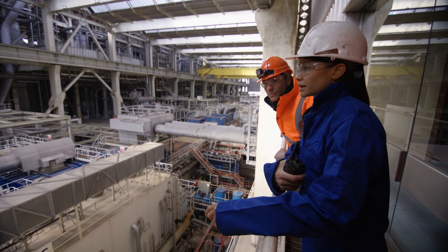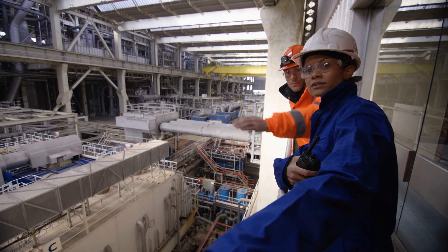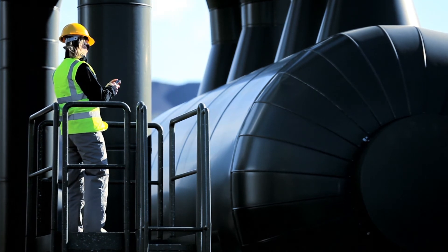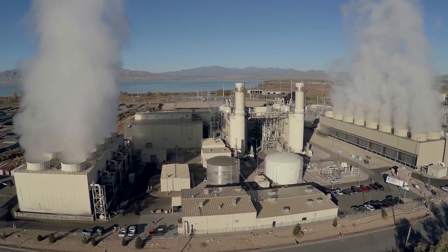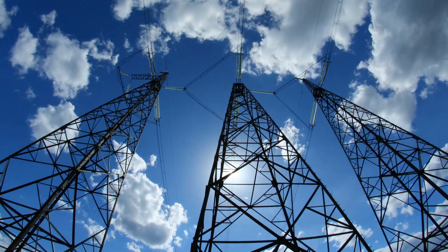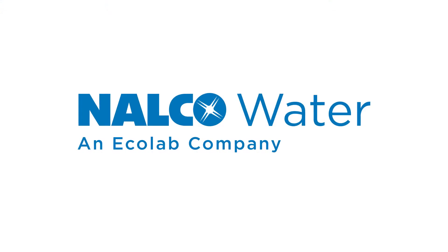Nalco Water representatives will meet with you regularly to discuss ongoing steps to optimize your system. The OMNI program for condenser performance is a unique and holistic program, delivering an outcome-based approach to enhancing power plant performance. Contact Nalco Water today to find out how we can guarantee reliable high performance by increasing operational performance and reducing environmental impact at the lowest total cost.